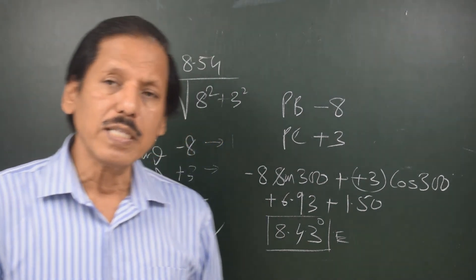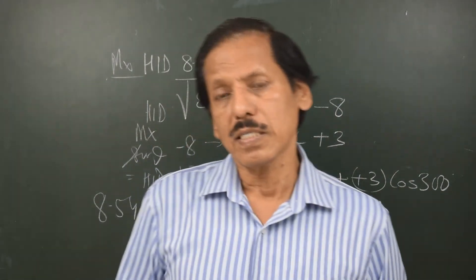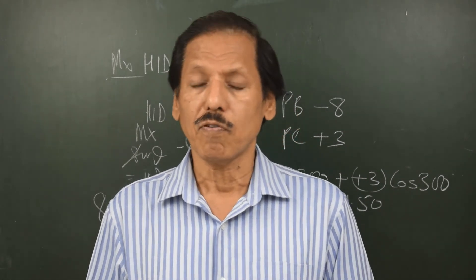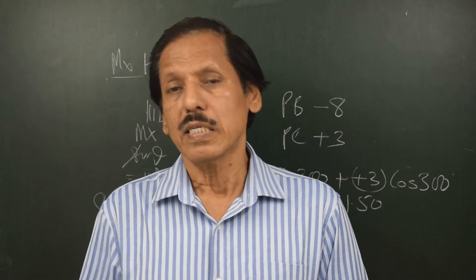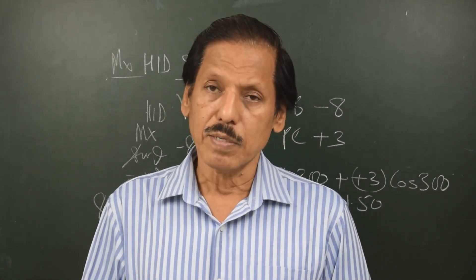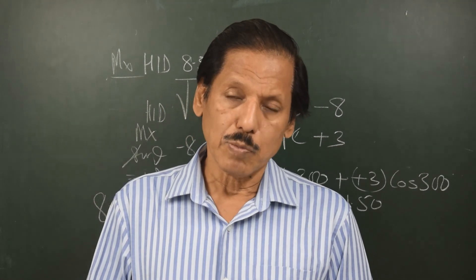So we have seen that whether we find the hard iron deviation by the HID_max × sin θ method — where θ is measured from natural zero to the heading in question — or by the formula PB·sin(heading) + PC·cos(heading), we get the same results.